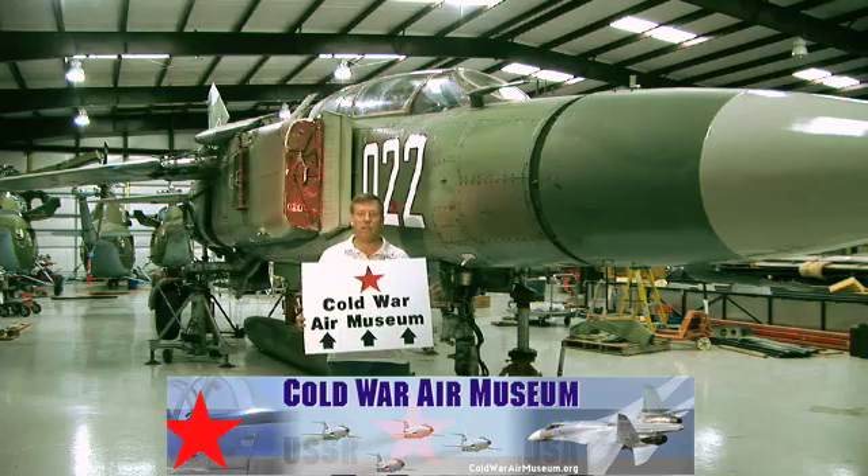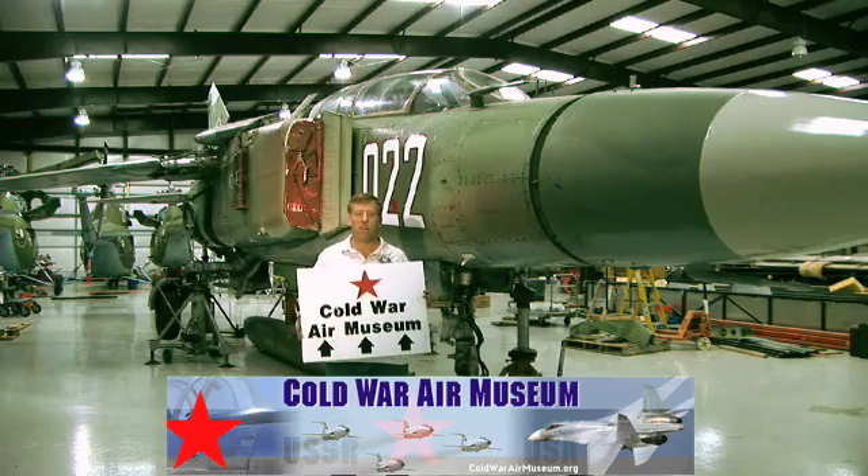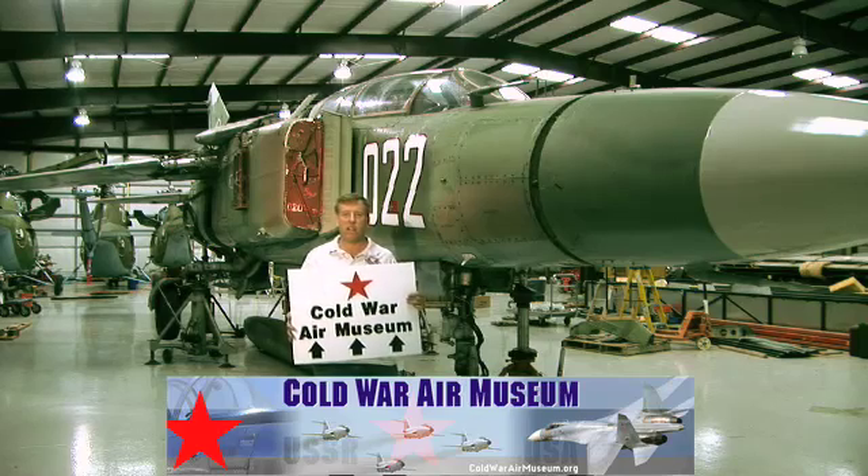Here we are at the Cold War Air Museum, which is on Lancaster Airport, just outside of Dallas, Texas. And we're going to show you around our MiG-23 today.